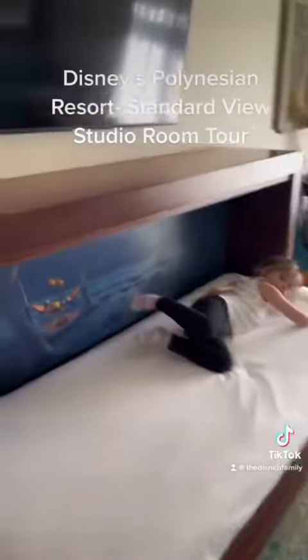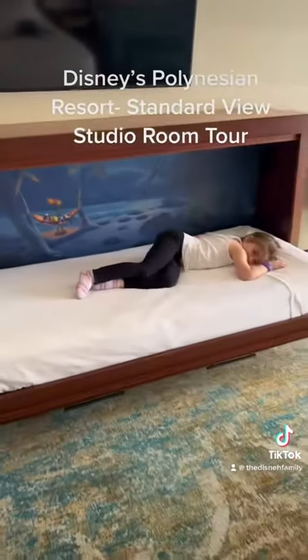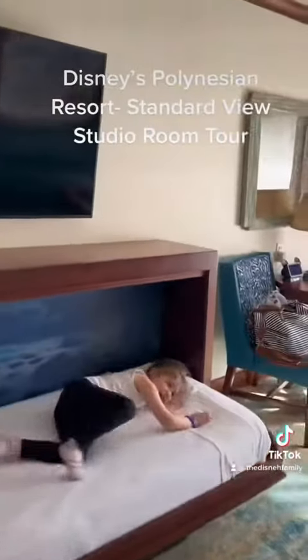Riley is already checking out her bed, which is super cute. It has a Lilo and Stitch theme and it folds out from under the TV. So when we're spending time in the room, we can just pop that back up.